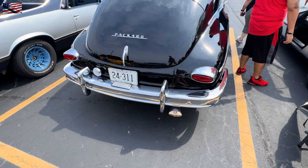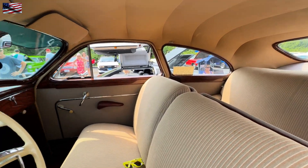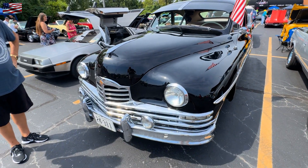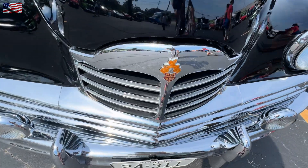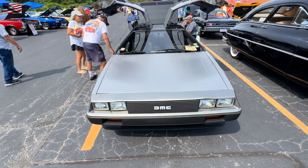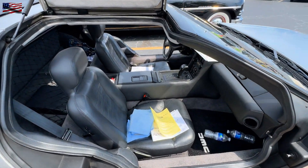Boy oh boy, it's such a huge car. I don't know if this car has the flux capacitor in it or not — my guess is it doesn't. And if you need to touch stainless, go to an appliance store. Good advice.